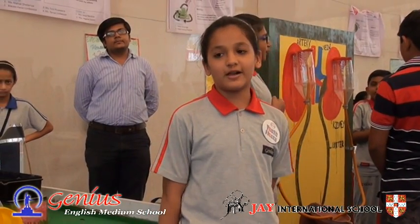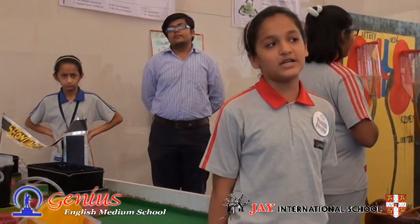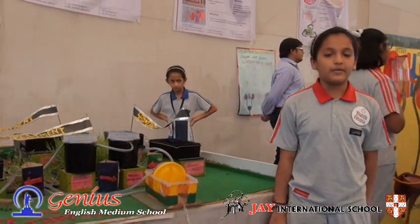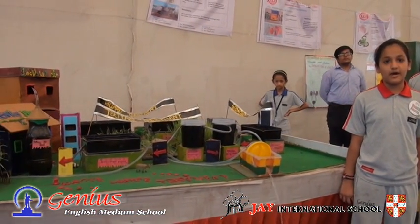Good morning and welcome to Engineering New Testament 2015. My project is waste water treatment. The primary treatment removes particles and suspended biological matter.